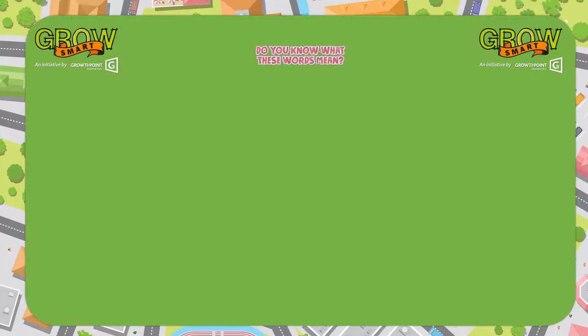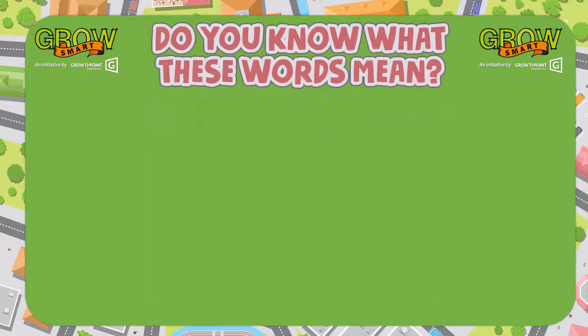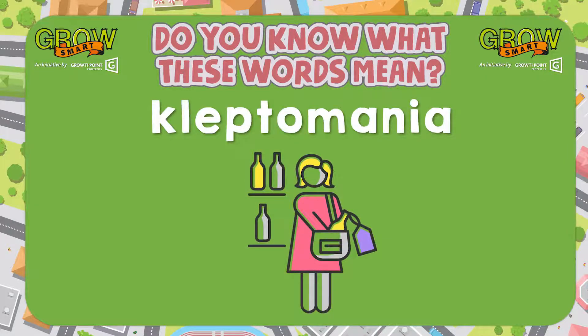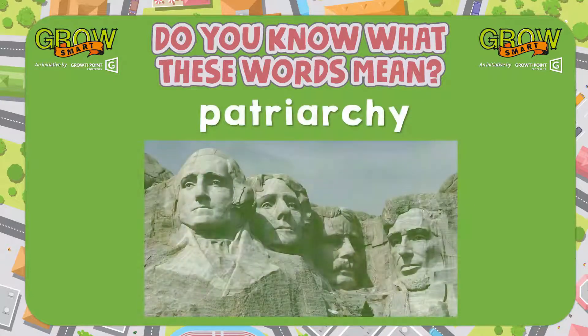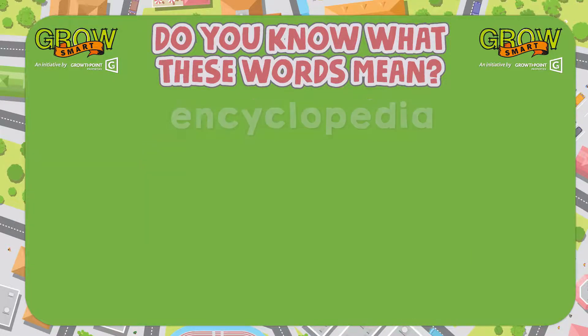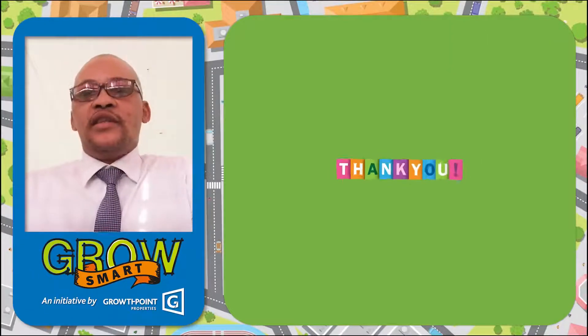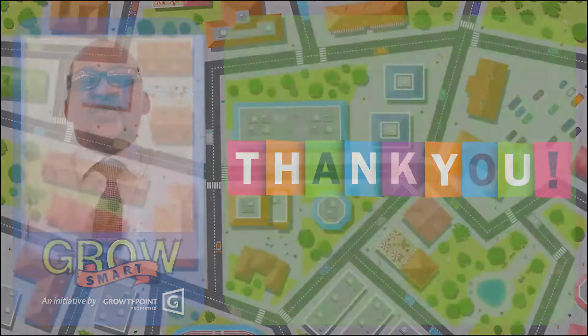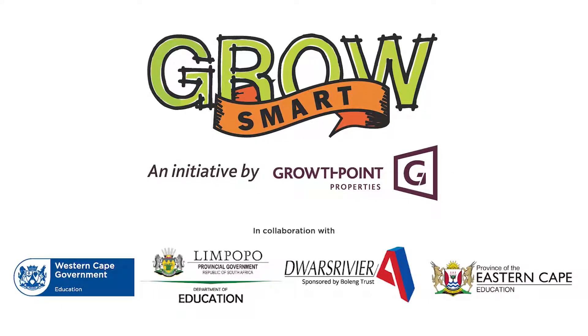That is all for today. Now, learners, it's your turn to practice at home. Tell us what do the following words mean. And that is all for today. Thank you very much. Keep on Growsmart. Thank you.